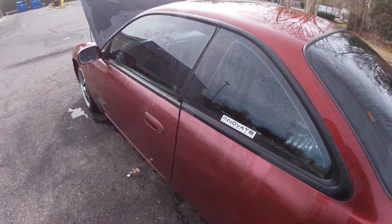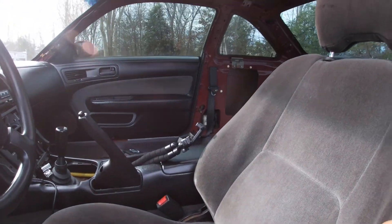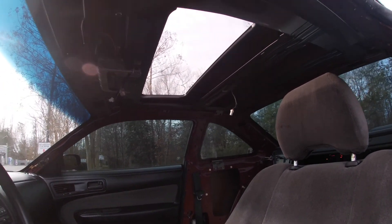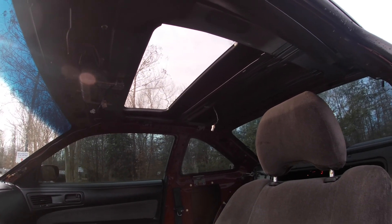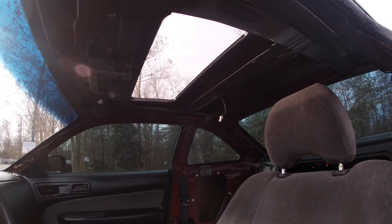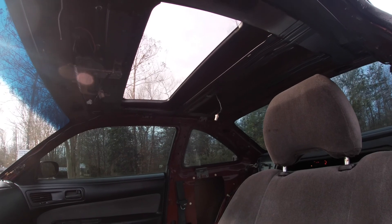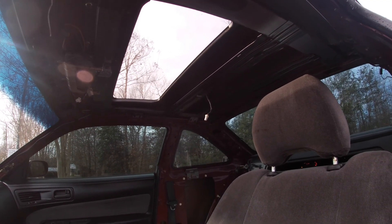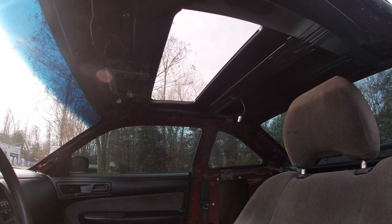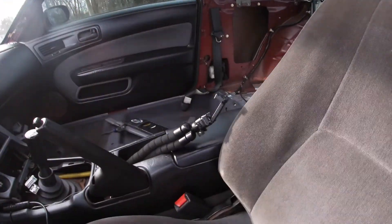I really don't want to show you the interior, but let's go in here anyway. I've been working in here for a couple weeks. At first I was gonna take the headliner out and have it redone, but I started cleaning it and it cleaned up pretty good — the fabric is still good so I think I'm just gonna leave it. I'm gonna keep it off until I replace the weather strip, and I'll need a couple buddies to help me out with that.